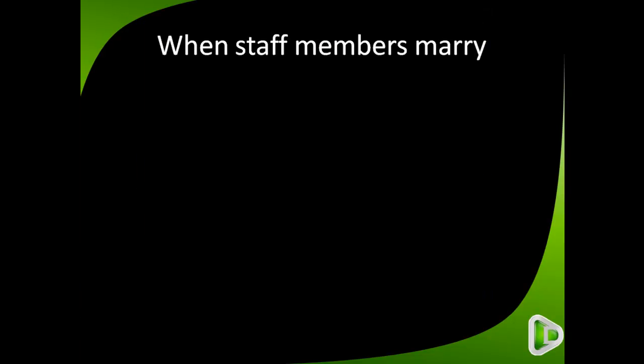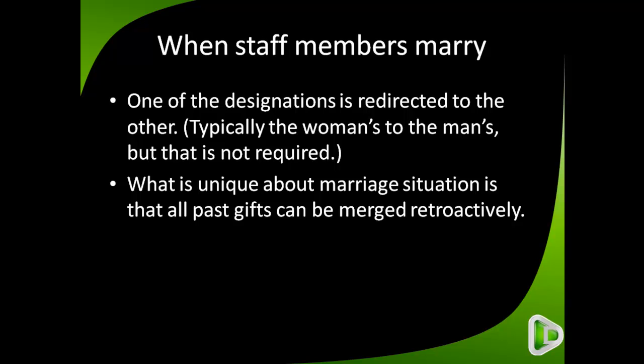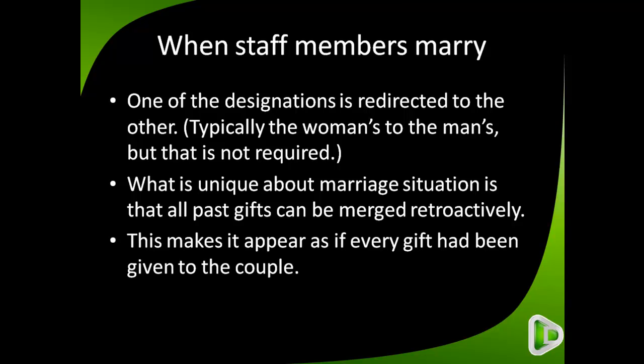When two single staff members get married, one of the designations is redirected to the other. Typically the woman's is redirected to the man's, but that is not required. What is unique about a marriage situation is that all past gifts can be merged retroactively, making it appear as if every gift had been given to the couple. This is how it differs from a regular redirection.